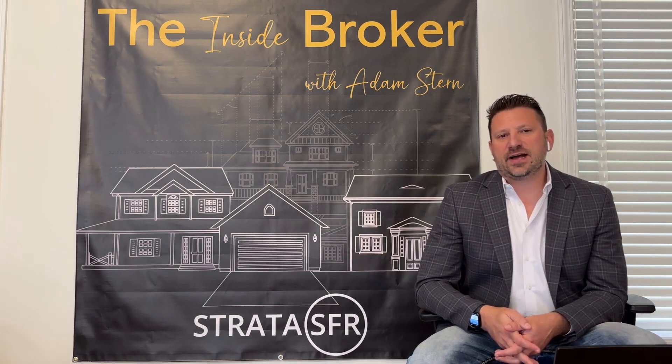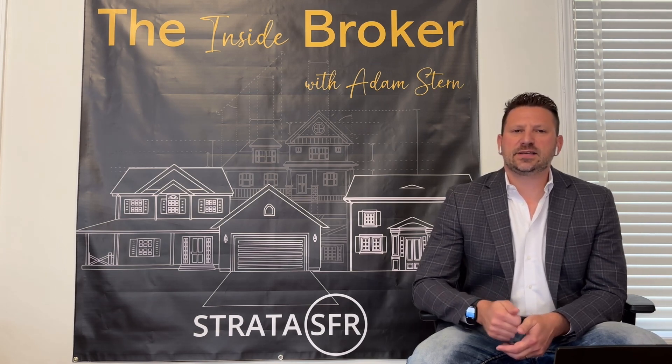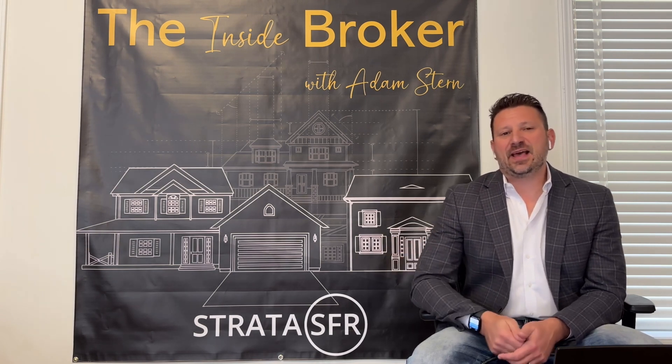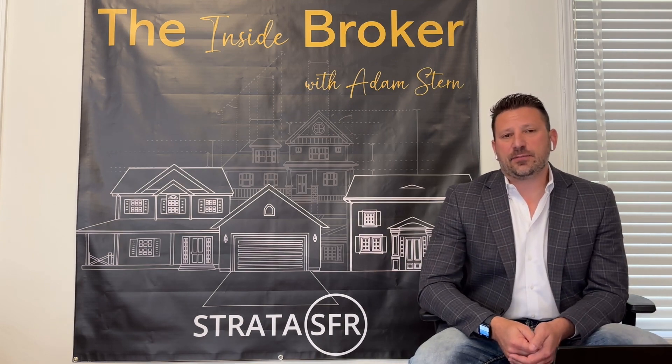That assurity of exit not only decreases the time a builder takes to sell out an entire community, it also provides assurance about the price they'll get, as well as allowing them to plan how they buy their materials and labor for that project, making the opportunity to get more favorable financing a little easier from the builder's perspective.